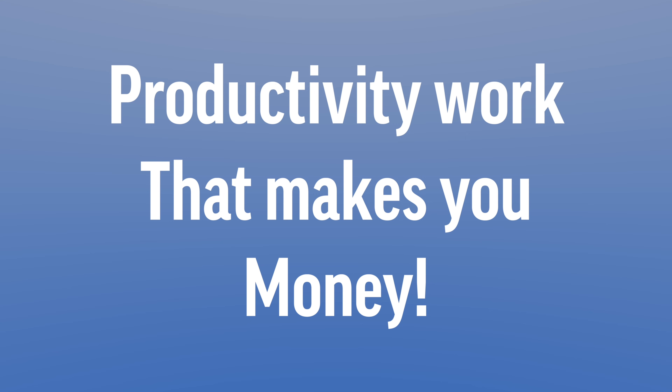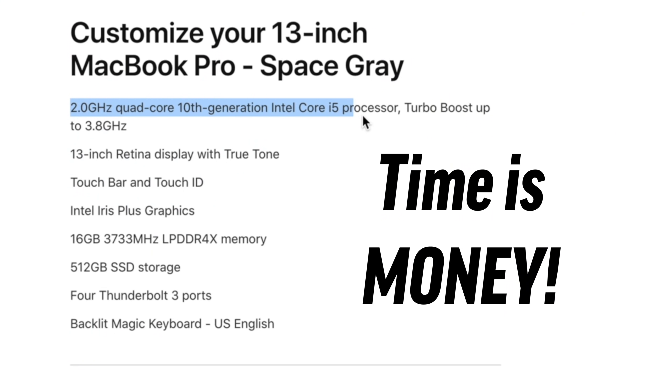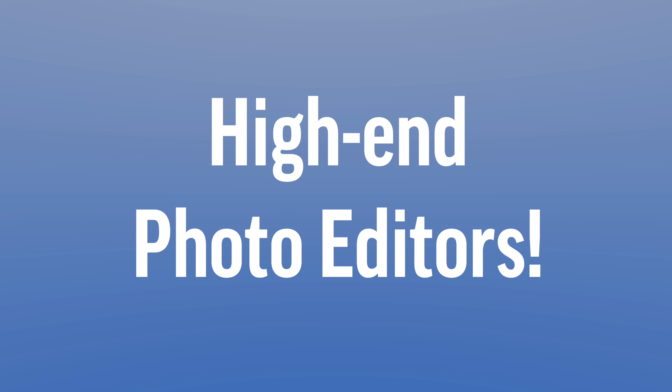Now for those who really take their work seriously, or those who are going to be using the MacBook Pro to make money, I would definitely recommend that you buy the $1800 model because of the faster 10th gen processor, faster 3733MHz RAM, extra ports, and better cooling system. And on top of that, the base 512GB SSD should be faster than the 256GB one in the $1300 model.